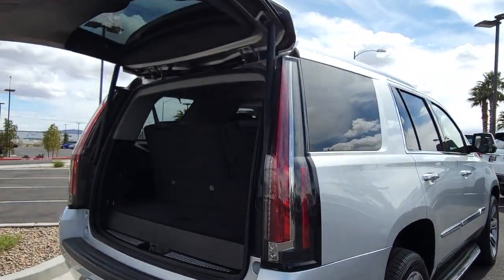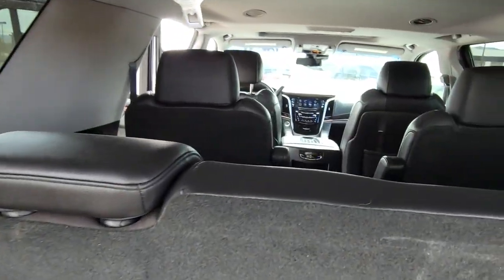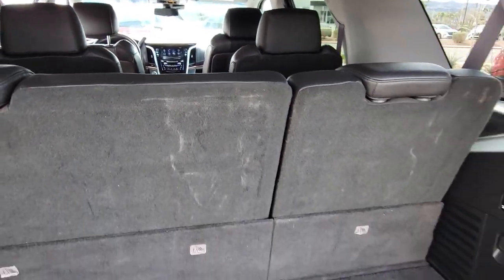Lavishly appointed, it makes every excursion a captivating adventure. The following are some of this vehicle's highlighted options: Apple CarPlay and/or Android Auto.